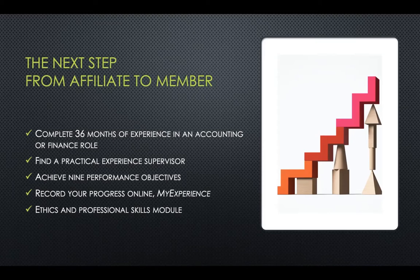You will record your experience and your number of months on ACCA online in the My Experience section. And before you become a member, you have to have completed the ethics and professional skills module.